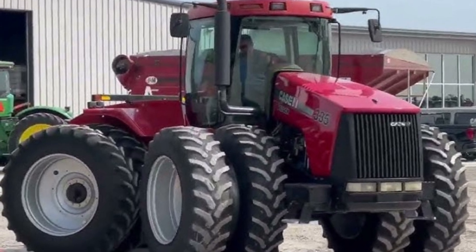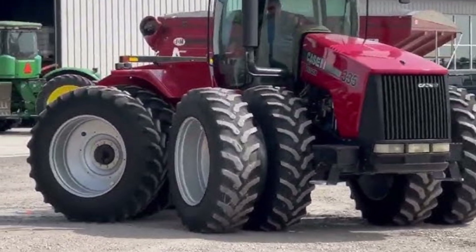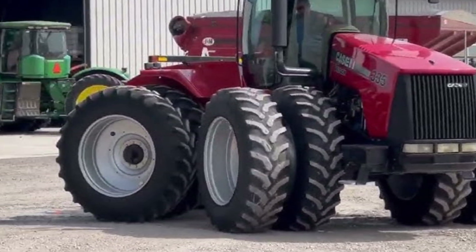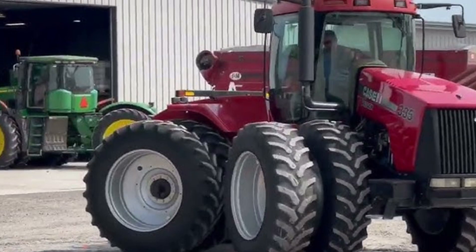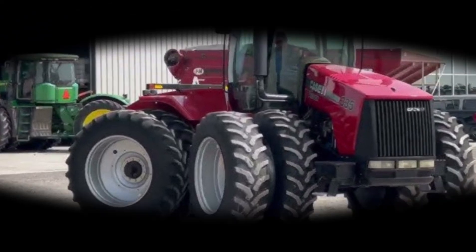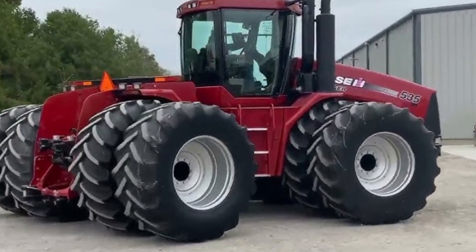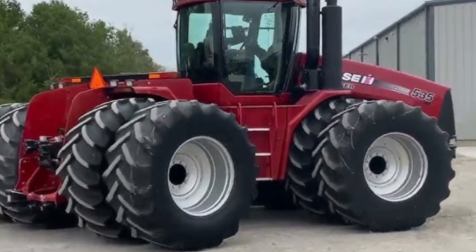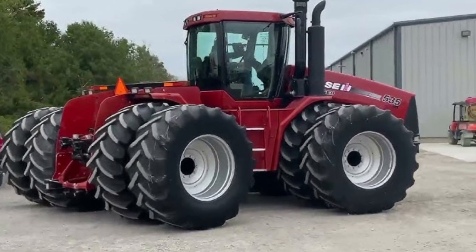In terms of traction and stability, the Steiger 335 is offered in both wheeled and quad-track configurations. The quad-track version provides unmatched grip and reduced soil compaction, ideal for soft or uneven fields. The advanced suspension and weight distribution system ensure better control, less slippage, and maximum ground contact, allowing you to get the most out of every pass.